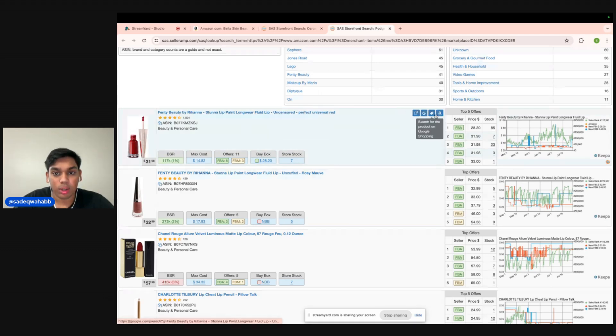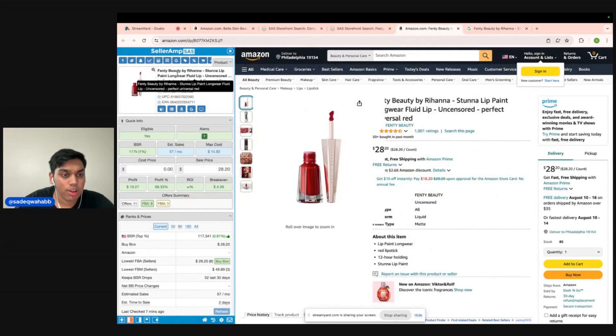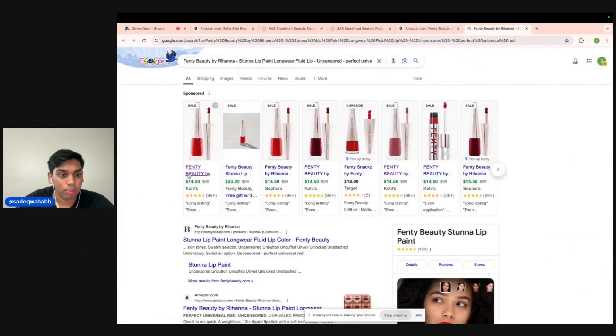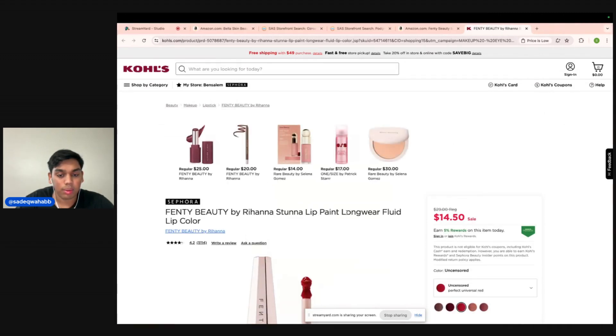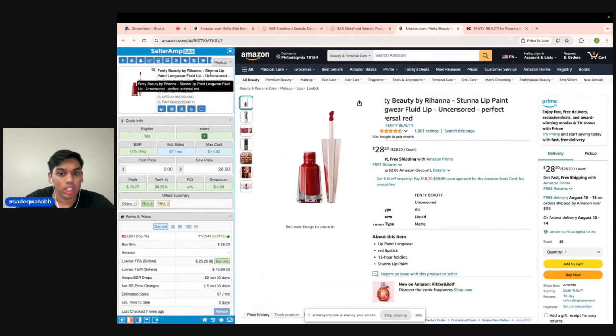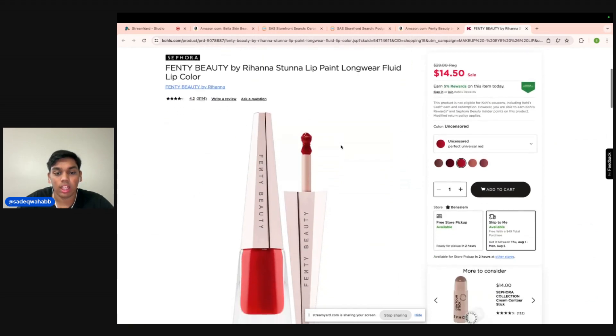So we're going to hit the Amazon bar and open up that Amazon listing. We're also going to hit Google to try to find that product. This is called Fenty by Rihanna Stunna Lip Paint Longwear Fluid Lip — that is a very long name. We click on the first result: Fenty Beauty by Rihanna Stunna Lip Paint Long Fluid Lip Color. Yep, that's it. The color we're looking at — which is super important when you're doing beauty, you want to make sure it matches up properly — is 'Uncensored,' perfect universal red. Going back to SellerAmp: uncensored, perfect universal red. Perfect — this is the exact product. And it's $14.50.